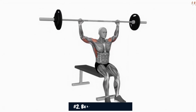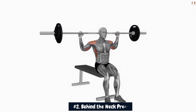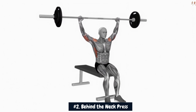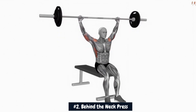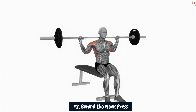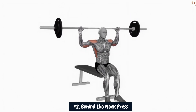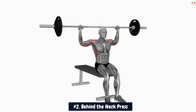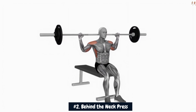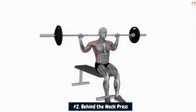Number 2: Behind the neck press. The behind the neck press is an exercise that can be used to target the shoulder muscles, including the deltoids, trapezius, and triceps. When performed correctly and safely, it can contribute to building round, wide shoulders. However, it's essential to understand the proper execution and potential risks associated with this exercise.